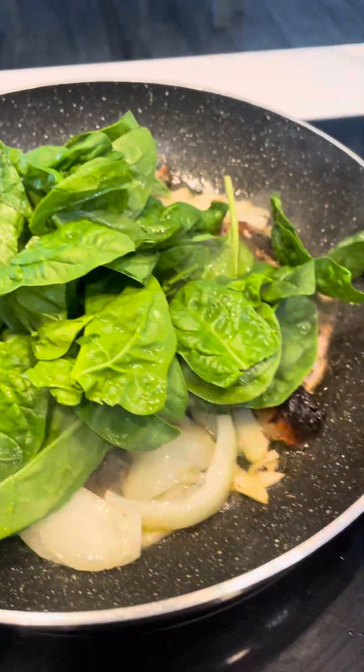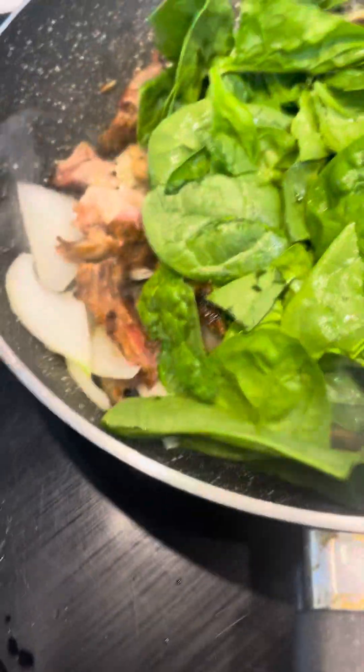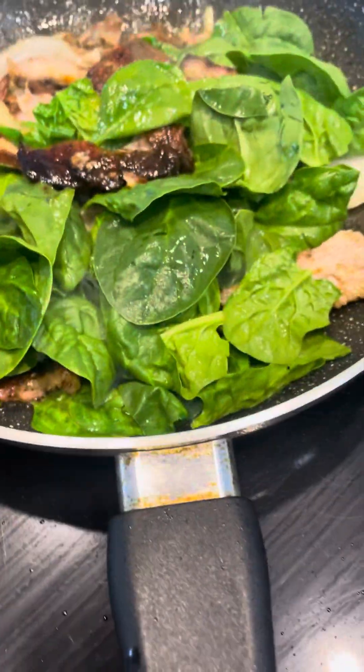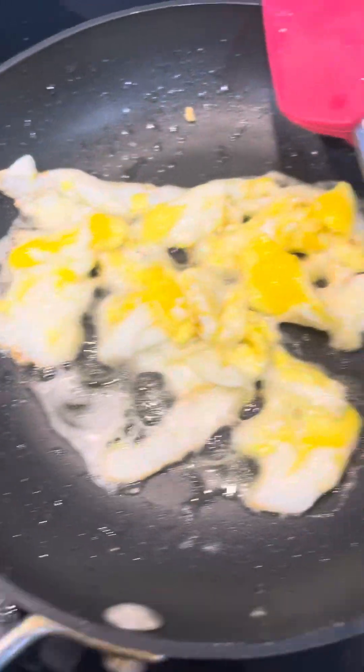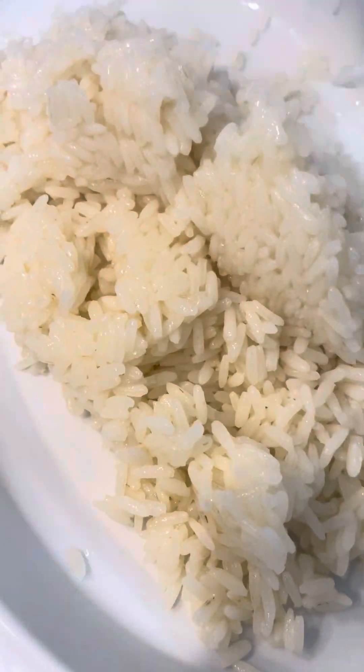Getting the onions sautéed off, and we're going to add everything together. I had some rice left over, so I'm going to continue to sauté this off a little bit. Then I'm going to add the eggs and put this all on a bit of rice — I'll put the rice right down in there like that.